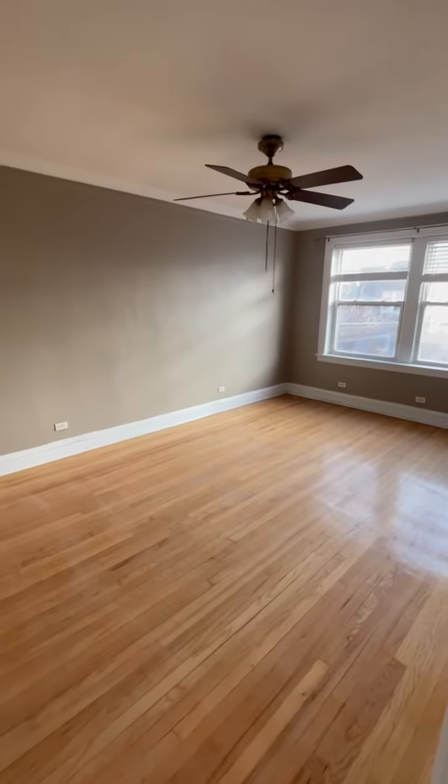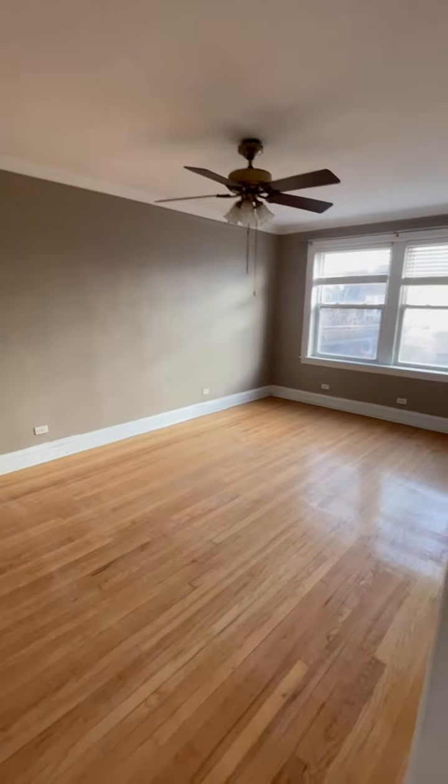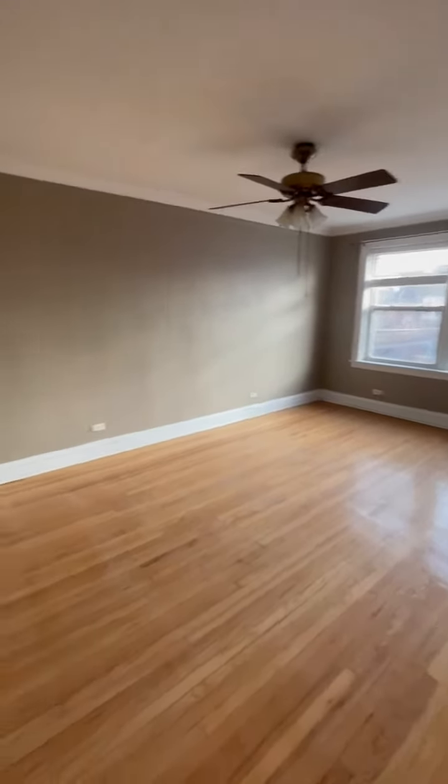Good morning. We're at 4010 North Bernard, apartment number 4, and we're going to do a quick little walkthrough so you can get a sense of the apartment.